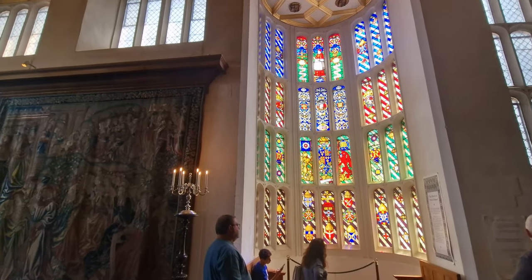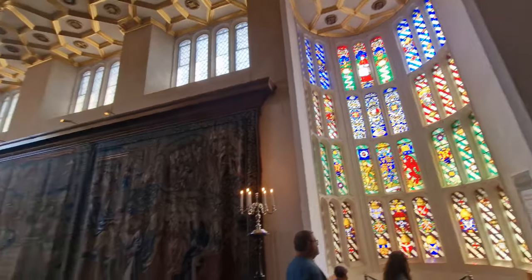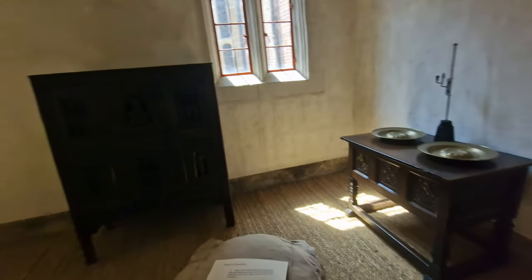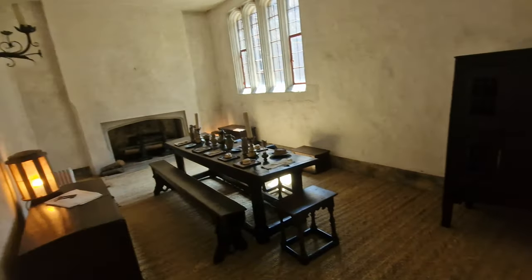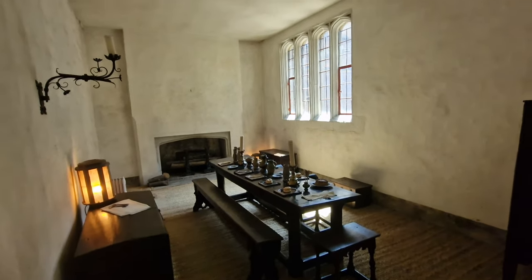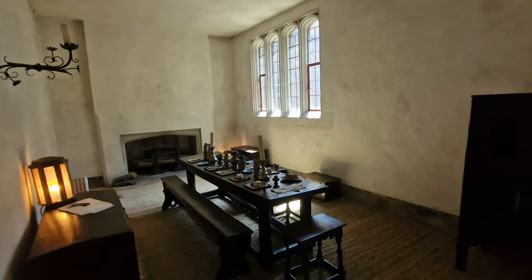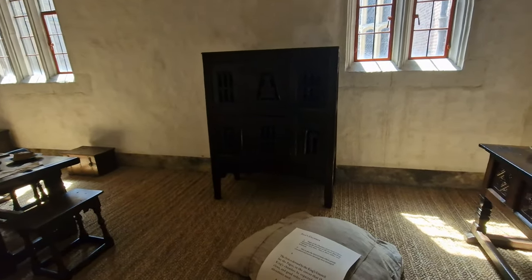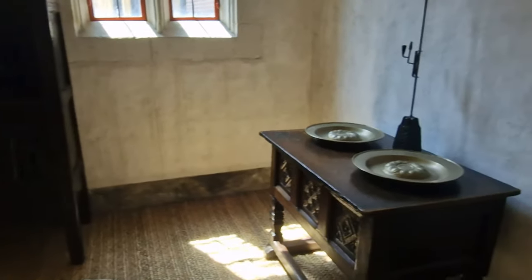Just look at these windows here. Next to the Great Hall, this room was set aside for the busy page boys for both eating and sleeping in, so they could be at the king's attendance whenever needed. The furniture in this room is all in the style of the time of Henry VIII — 16th century.